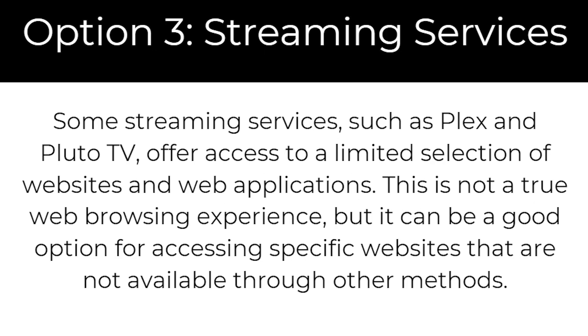The third and final option is streaming services. Some streaming services such as Plex and Pluto TV offer access to a limited selection of websites and web applications. This is not a true web browsing experience, but it can be a good option for accessing specific websites that are not available through other methods.